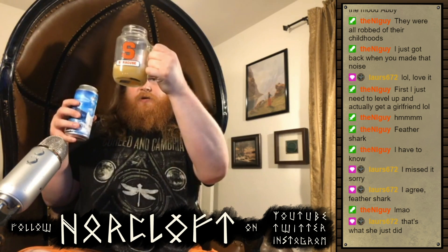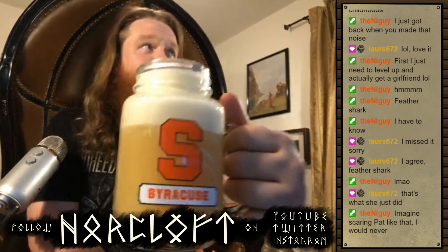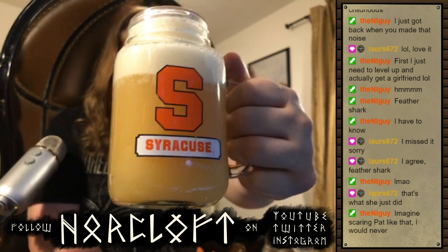Holy shit, it's like the color of pus. I'm not thrilled with it. I don't like the look. There's a lovely SU logo for you. It's got a vaguely orange coloration to it, but honestly it's just yellow enough, and there's a touch of green in the foam, that it really does look unpleasant. I'm gonna give it the benefit of the doubt though.